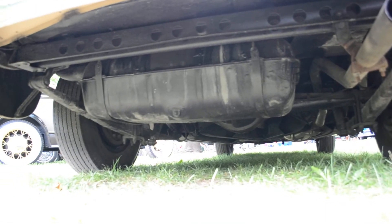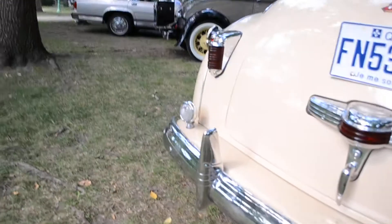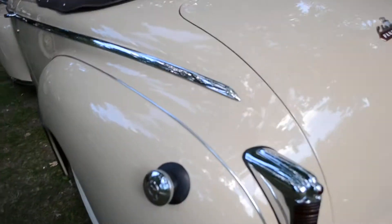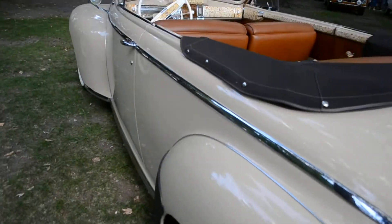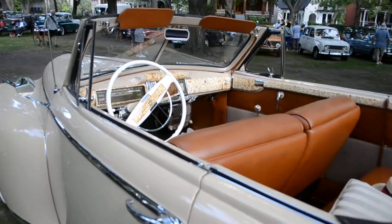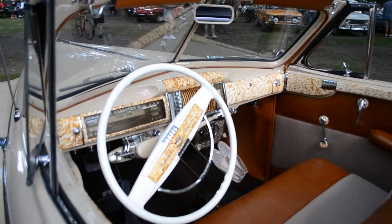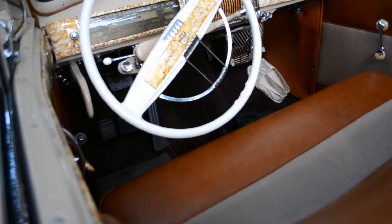Beautiful automobile - wouldn't mind meeting the owner and knowing the history of it. That's where your fuel goes right here. There's a good chance the engine heads were not converted for unleaded fuel, so you'd have to put in a lead additive. Look at that - Art Deco, 1940s, or what?